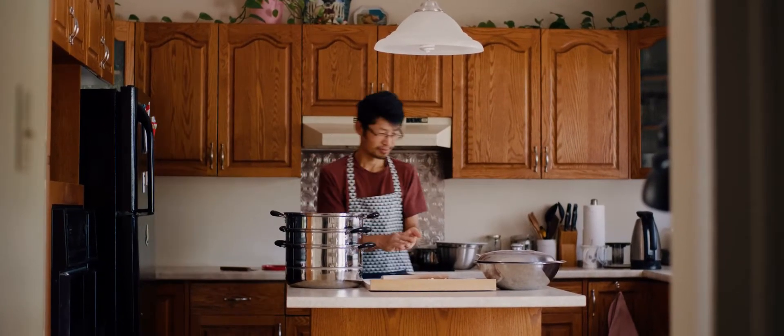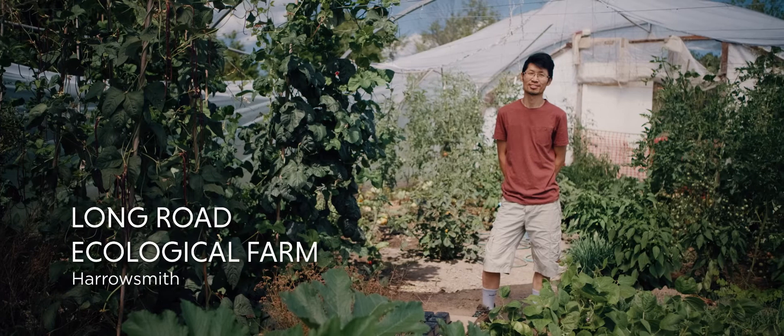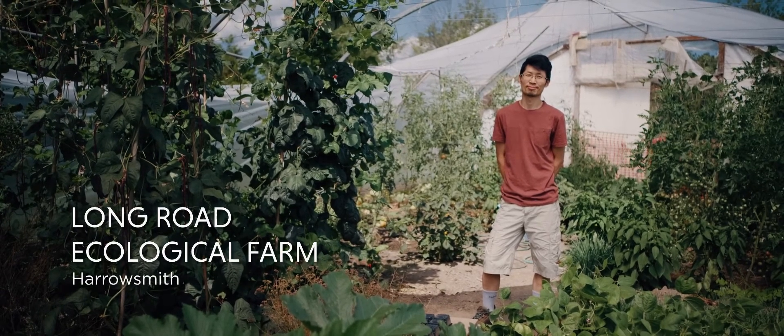Life for me is perfect. My name is Xiaobing Shen, owner of Long Road Ecological Farm.